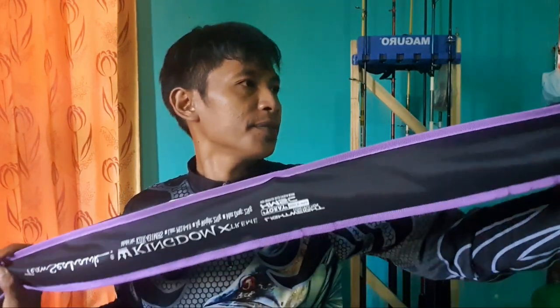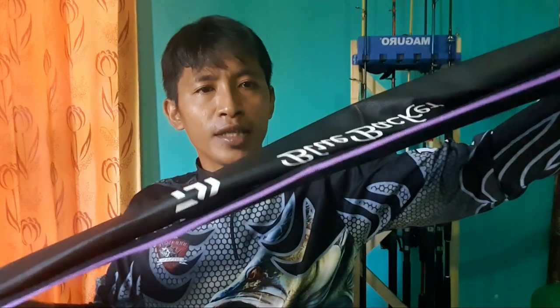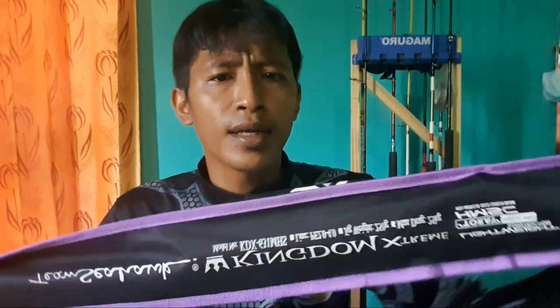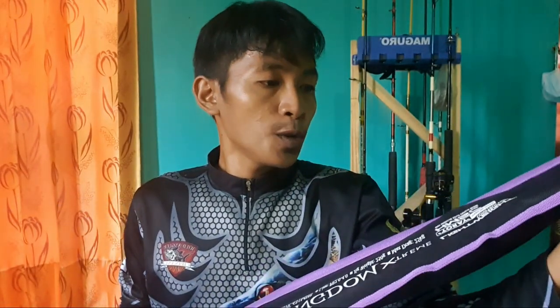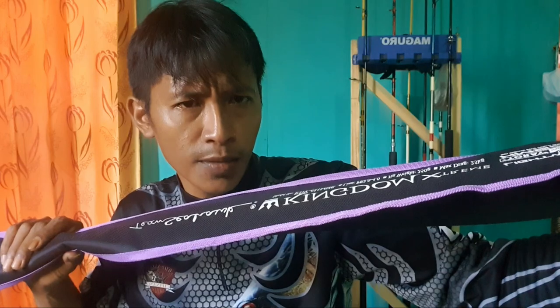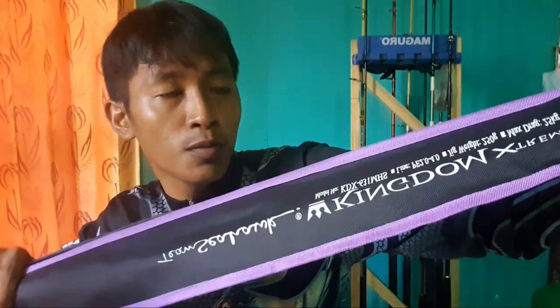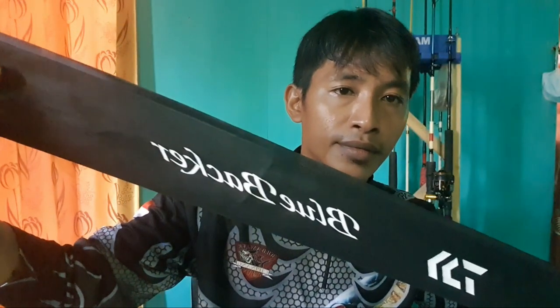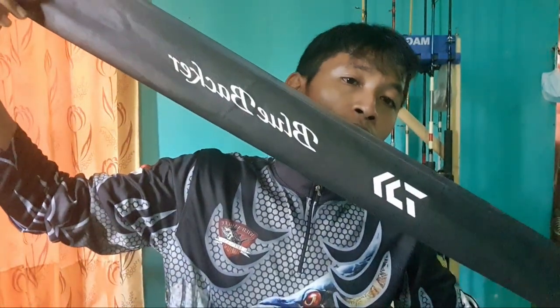Oke, jadi ini penampakannya. Seperti tadi saya bilang, saya memesan langsung 2 juran. Sama-sama one piece, sama-sama dengan harga di bawah 1 jutaan. Yaitu dengan merek yang sudah tidak asing lagi di dunia permancing, khususnya buat para pemancing yang suka memancing di laut maupun di sungai, di danau. Yaitu juran Daiwa dulu. Pertama, Daiwa Blue Becker. Yang pertama ada juran Daiwa Blue Becker, dan yang kedua ada juran Tim Sewak Kingdom Extreme.